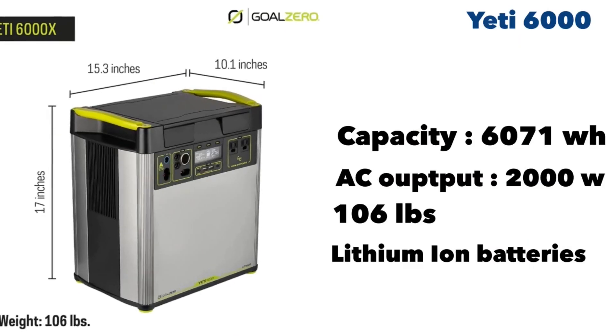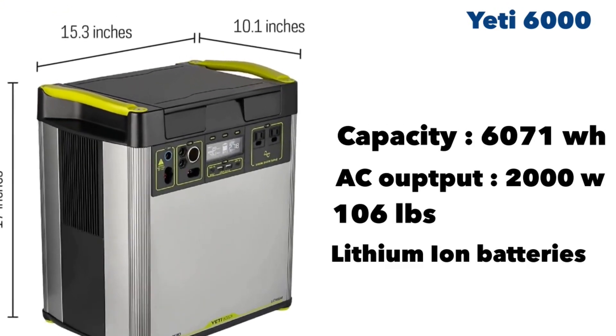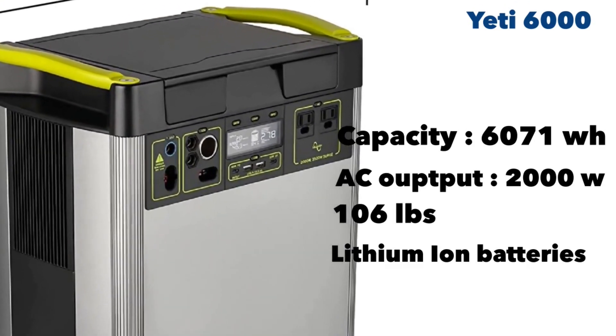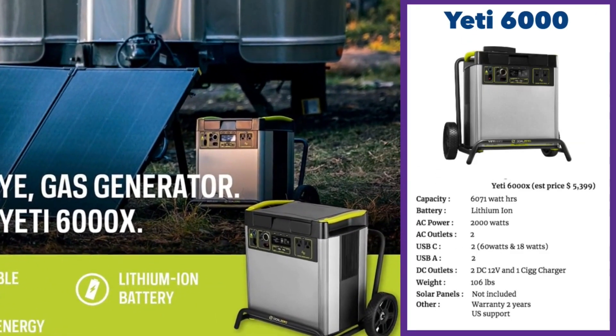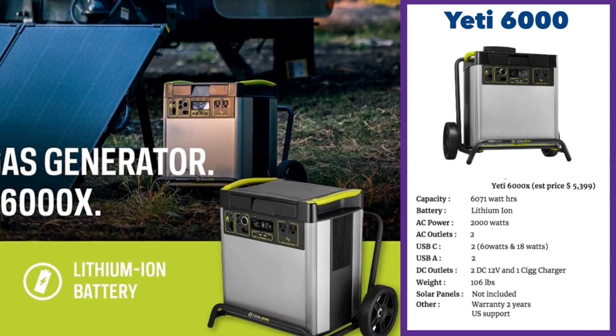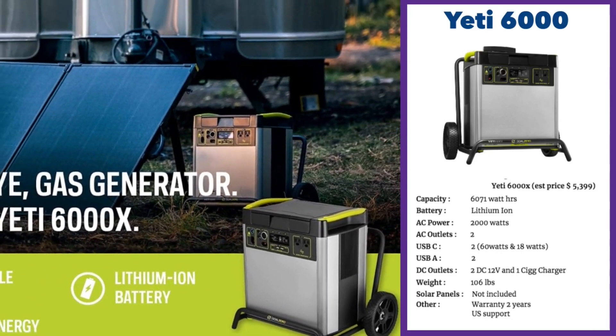Our next home solar generator is the Yeti 6000. The Yeti 6000 is made by Goal Zero, an NRG company, which is one of the largest corporations in the US today. Pricey at $5,399, but you get the highest capacity at 6,071 watt-hours — bigger than anything else in this review. It's heavy at 106 pounds.